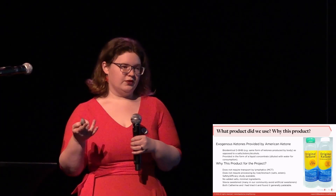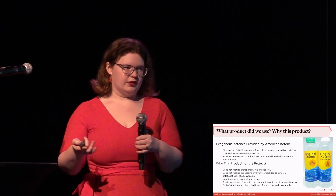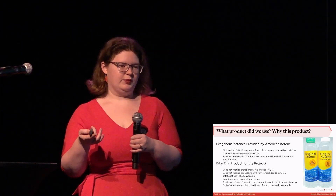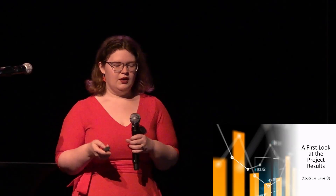Both Catherine Sayo, CEO and founder of the Lipoedema Project, and I had both tried the product individually and found it generally palatable with no weird aftertaste, so we thought people would be willing to take it for 21 days. This is a first look at the project results — you guys get the sneak peek; we haven't discussed it outside the team. I've decided to present this individually, case by case, because it is such a small participant size and the individual stories are the most compelling.